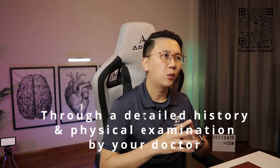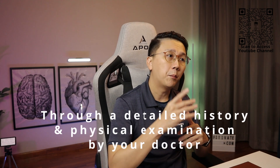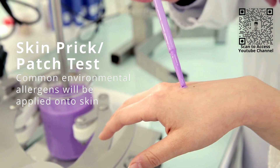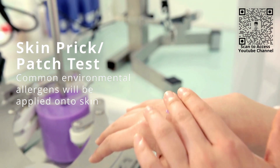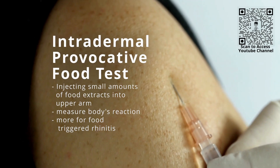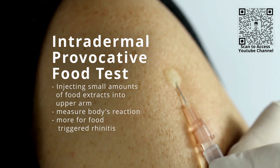So how is the diagnosis made? In most cases, the diagnosis is achieved through a detailed history and physical examination by a doctor. If you wish to find out exactly what type of allergens trigger your symptoms, further testing can be done. A skin prick or patch test can be done, where common environmental allergens like house dust mites, cat and dog dander, cockroaches, mold, and grass and tree pollens are applied onto your skin, with results available within 20 to 30 minutes. An intradermal provocative food test involves injecting small amounts of food extracts into the upper arm and measuring the body's reaction; this is done more for food-triggered allergic rhinitis.